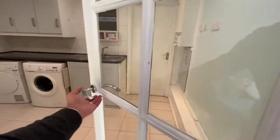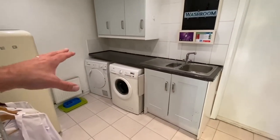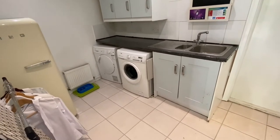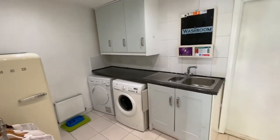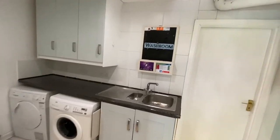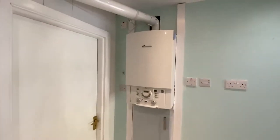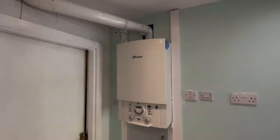In the utility room you've got your sink and drainer, space for a washing machine and a dryer, and it's nice and warm so clothes will dry very easily. They've also got quite a large fridge in here. There's a Worcester Bosch combi boiler which heats the property — heating and hot water, so no problems there.